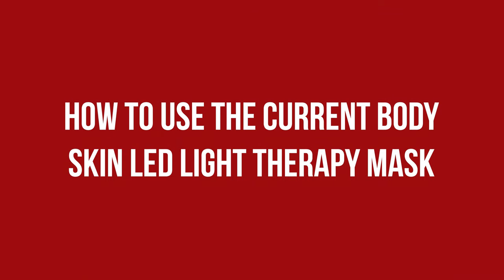The flexible fit meant I could easily wrap it around my neck or place it on my décolleté for treatment there. Current Body Skin LED offers devices for those areas too, but that way you can use one mask to target all three. LED masks in general should be used on cleansed skin, so they don't react with the skincare you've applied, and they can be used any time during the day. My preferred way of using it was at night after cleansing and before the rest of my routine, but whatever fits your schedule is fine.